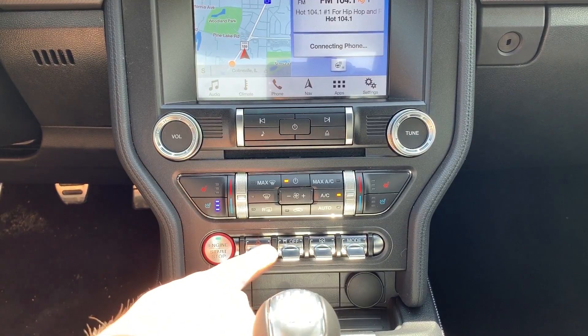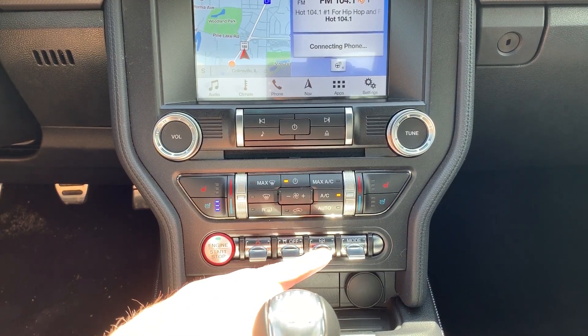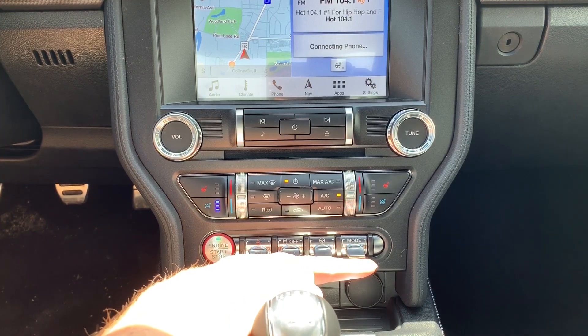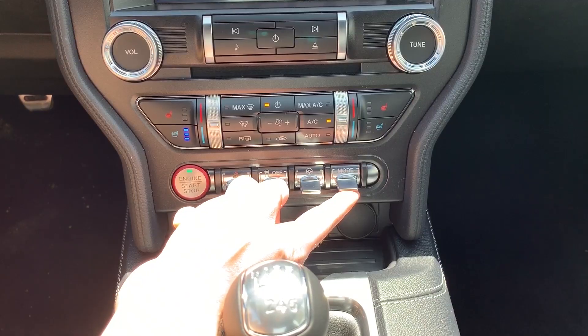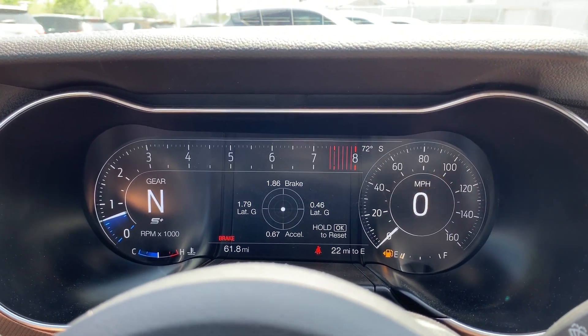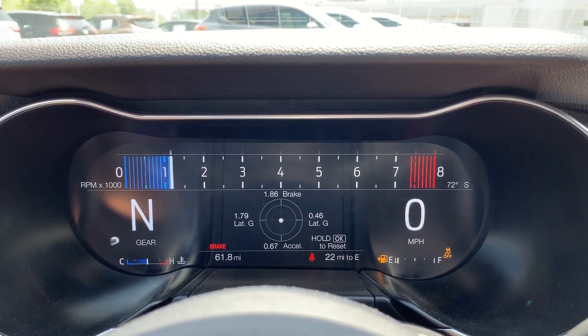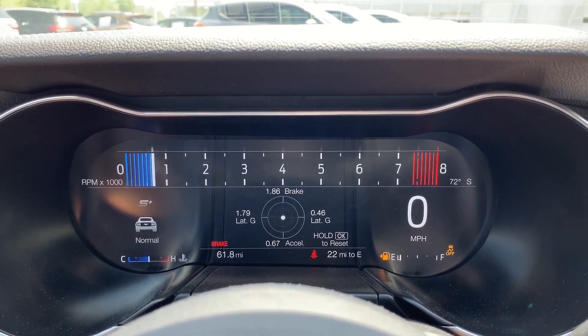Below the AC controls is a final row of buttons: our start-stop button on the left, then the hazard light button, the traction control off button if you want to do some burnouts, and our steering wheel feel button. On the end we have the mode flipper switch, which switches the Mustang between drive modes — sport mode, wet and snow mode, track mode, and normal mode. Each time you flip that switch, the 12-inch LCD gauge cluster completely reconfigures to give you the most relevant information.